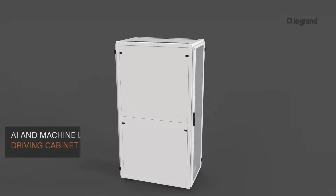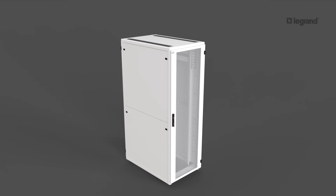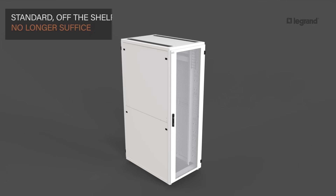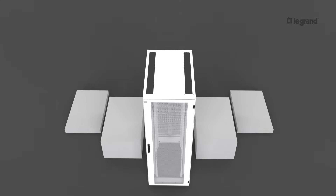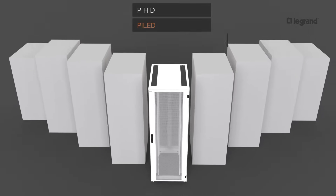Artificial intelligence and machine learning are driving cabinet densities beyond historical limits and surpassing industry expectations. Standard off-the-shelf cabinets no longer suffice. These densities are rapidly expanding cabinet footprints to be PhD — piled higher and deeper.